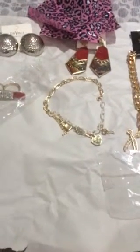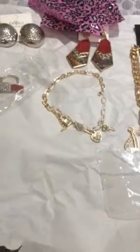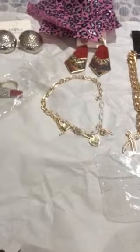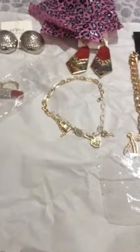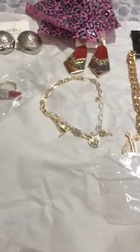Hey guys, this is 1Renee. I'm back with the review for MelBeautyNails.com. She has an awesome website with all kinds of jewelry, different nail polishes, and nail decors for your nails.